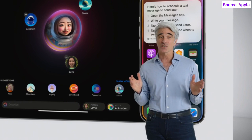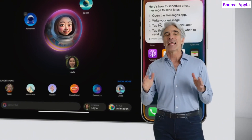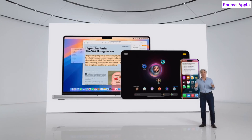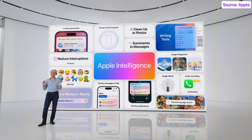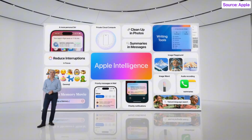We want you to be able to use external models without having to jump between different tools, so we're integrating them right into your experiences. We're starting out with the best of these — the pioneer and market leader, ChatGPT from OpenAI, powered by GPT-4o. We are just getting started, and I hope you are as excited as I am for the road ahead.